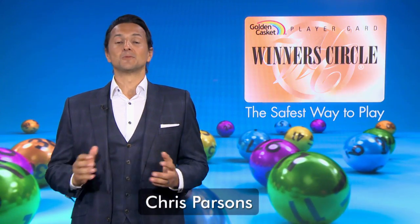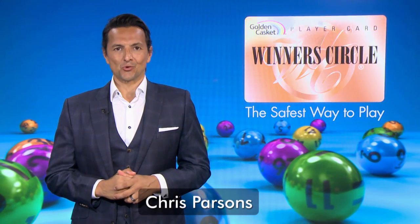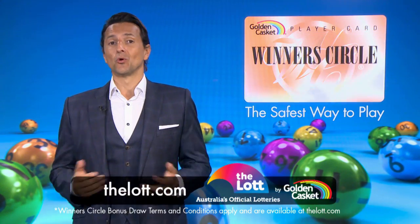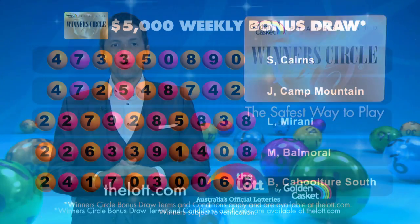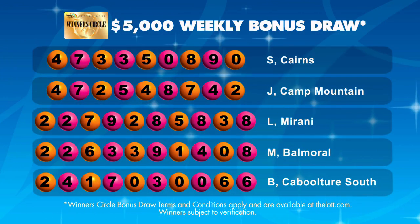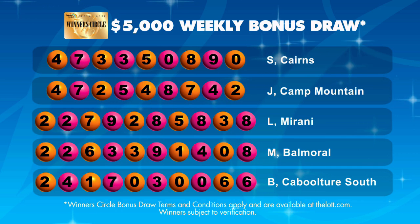Hi, Chris Parsons here, and welcome to another Winners Circle bonus draw. When you use your Winners Circle card to buy your lottery entry either in-store or online with a linked card, you'll receive one entry into the weekly bonus draw for every dollar you spend. See thelot.com for full details.